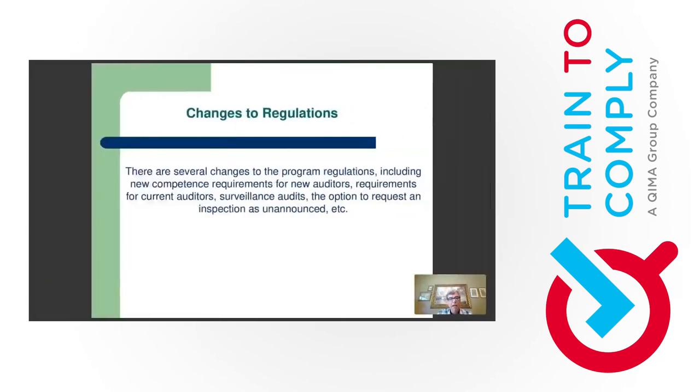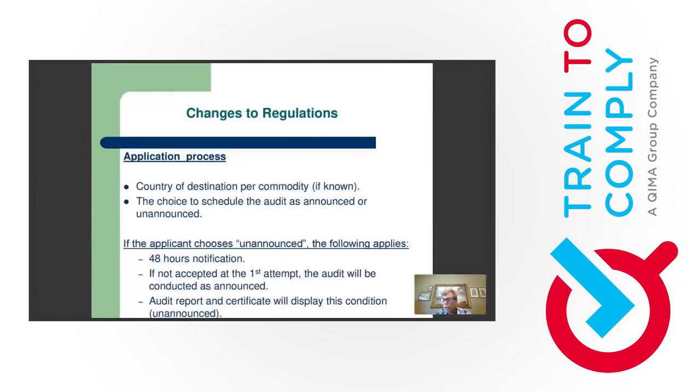Changes to the regulations. When you apply for your audit in version 3, you need to identify if you intend to sell the product in any foreign market. You can put the whole world if you want, but this will have consequences. For example, the allergen section may not apply if you're only selling in the US. But if you declare you're exporting to Germany, that changes things.